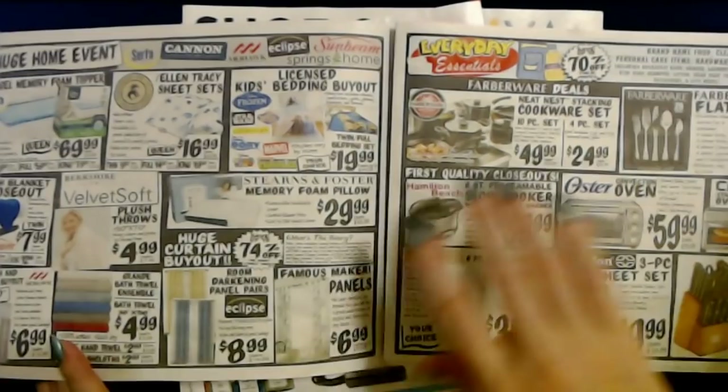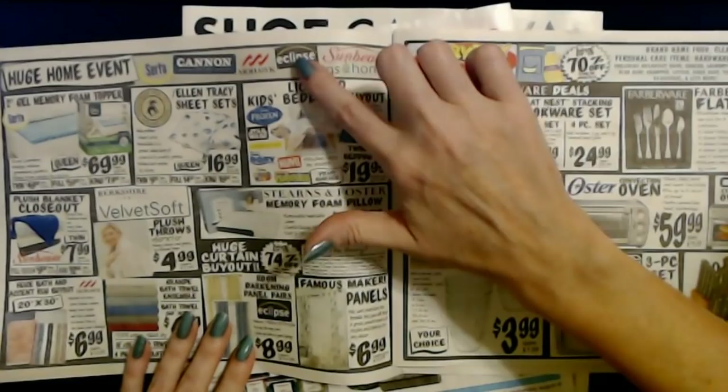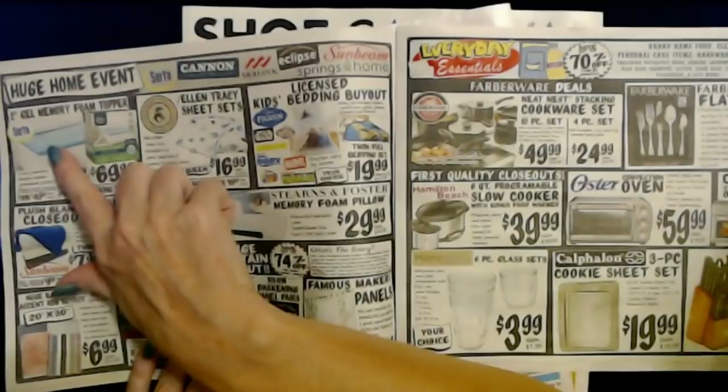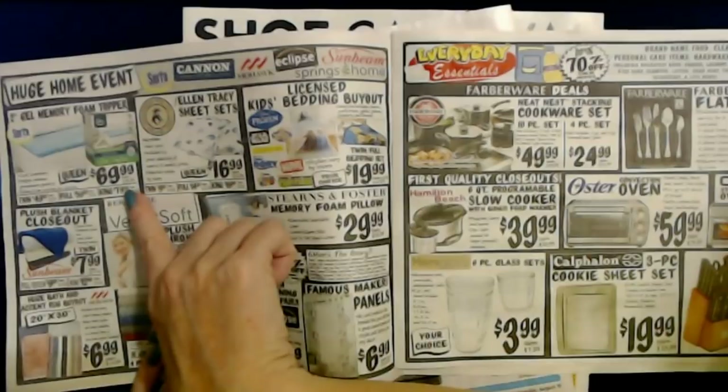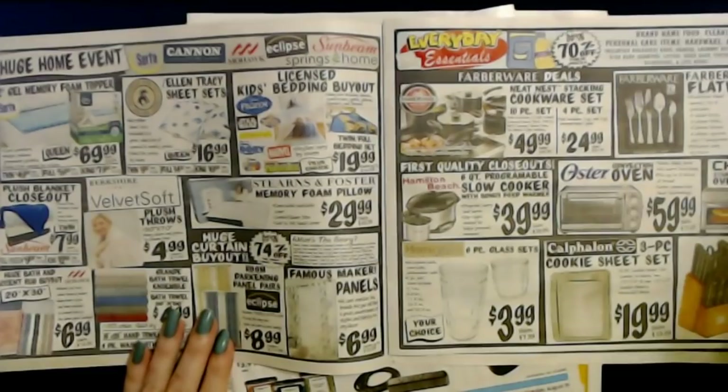You never know what you're going to find in there — so many things. We have a huge home event featuring Serta, Cannon, Mohawk, Eclipse, Springs, Home, and Sunbeam. You can get a two-inch gel memory foam topper from Serta — the queen size is $69.99 with cool comfort that helps relieve pressure points. The selection is going to vary by store.